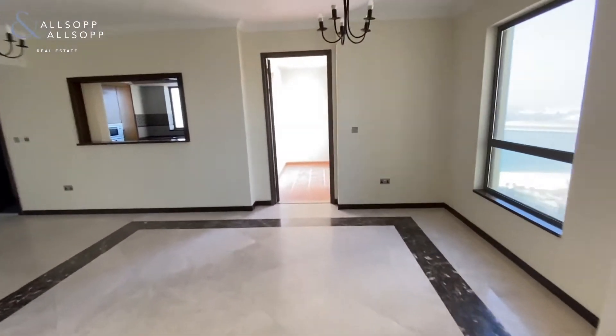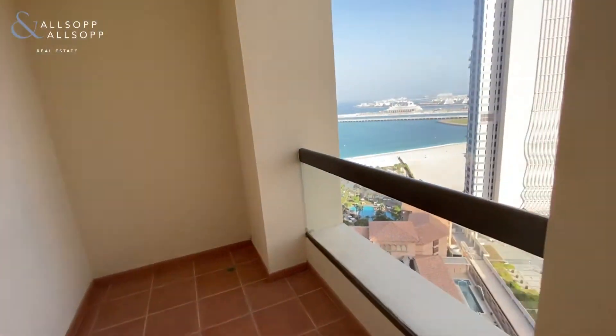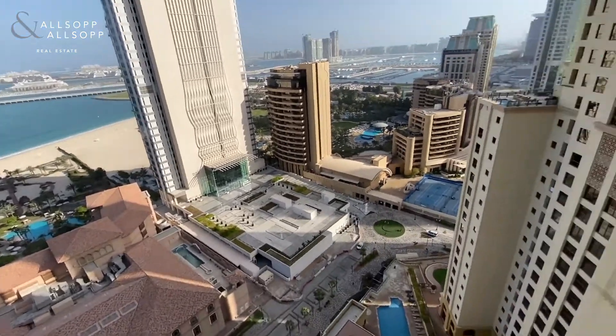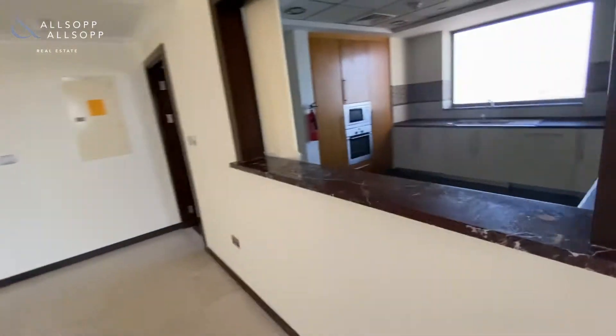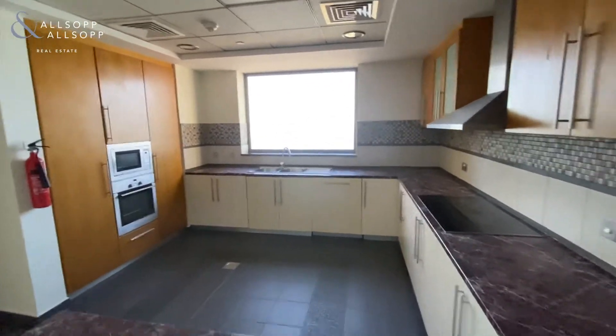There are two balconies with this apartment — this is the first one. We've actually got a Dubai Eye view from the kitchen.